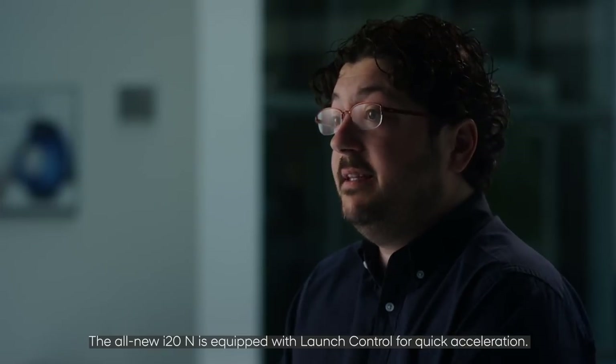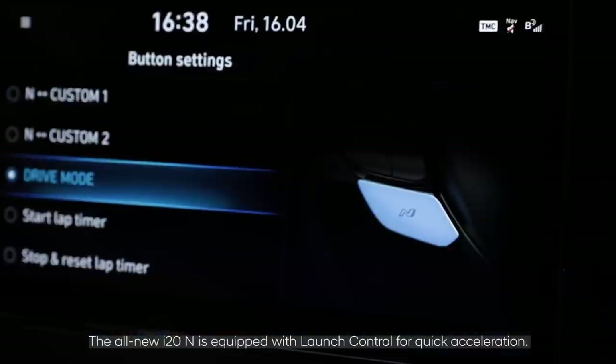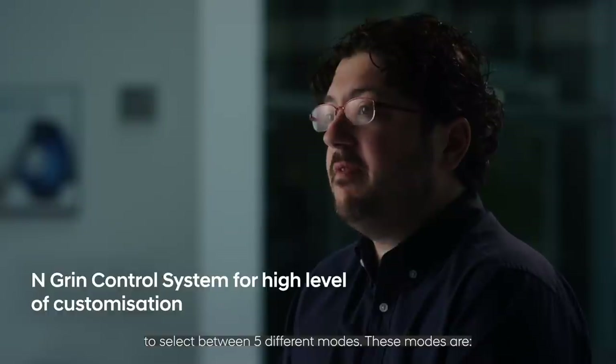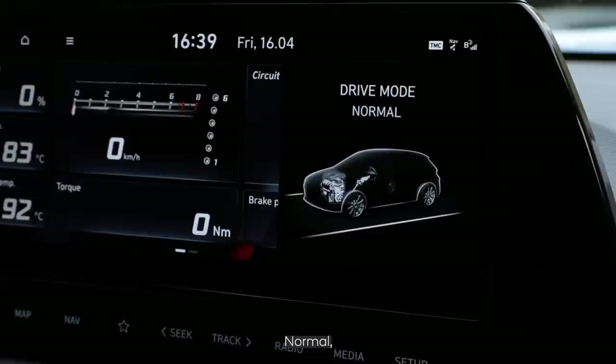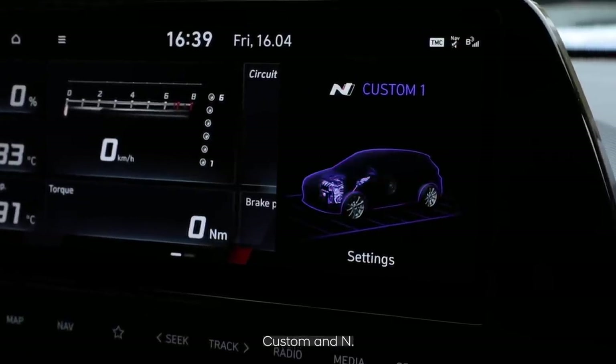The all-new i20N is equipped with launch control for quick acceleration, and the drive mode system enables the driver to select between five different modes. These modes are Echo, Normal, Sport, Custom, and N.